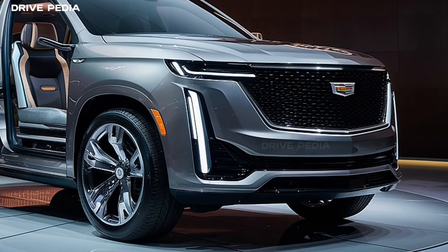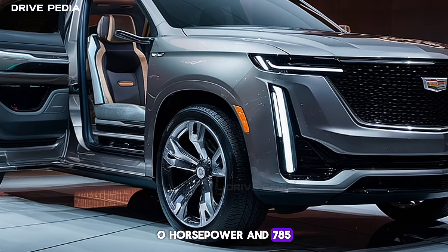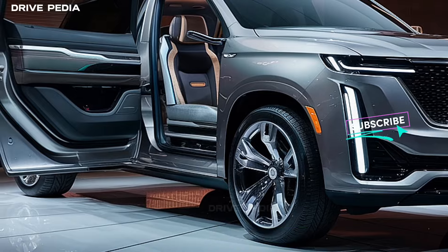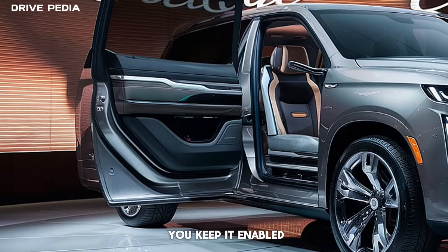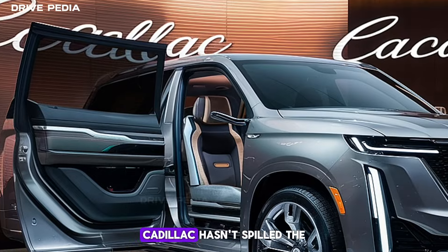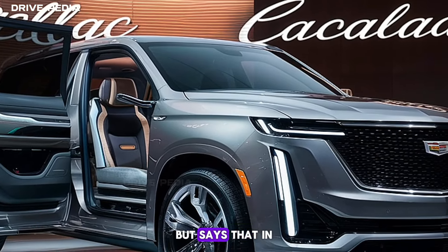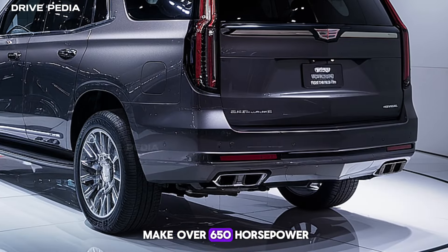Now, let's talk about power. The Escalade IQ is all-wheel drive and will generate as much as 750 horsepower and 785 pound-feet of torque. That's only in Velocity Max drive mode, which unlocks peak output for as long as you keep it enabled, rather than a brief boost mode common in other EVs. Cadillac hasn't spilled the details on specifics, but says that in normal driving conditions, the Escalade IQ should make over 650 horsepower.